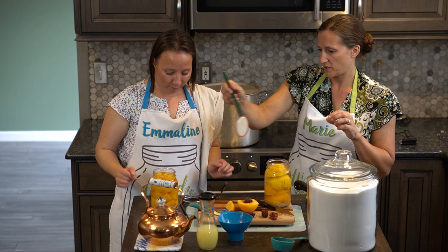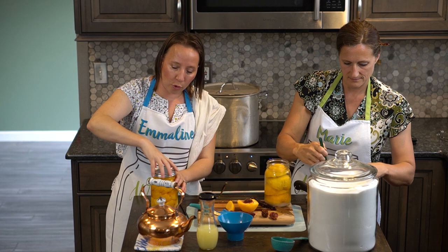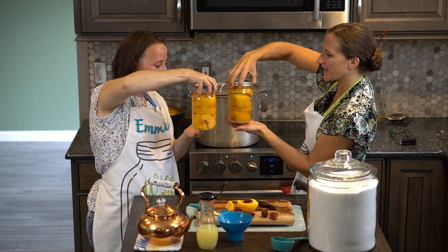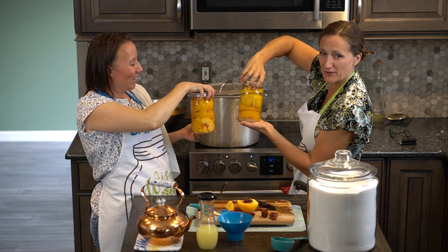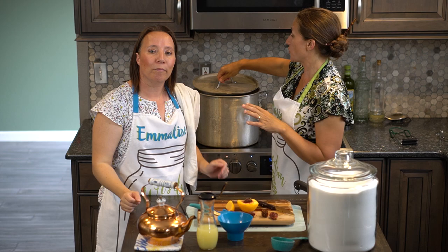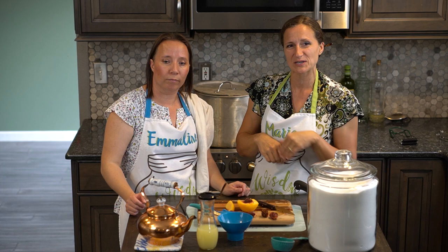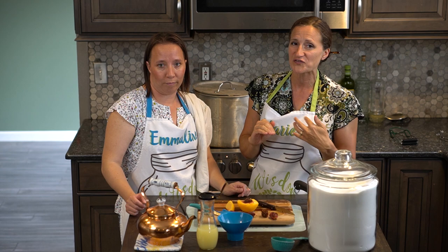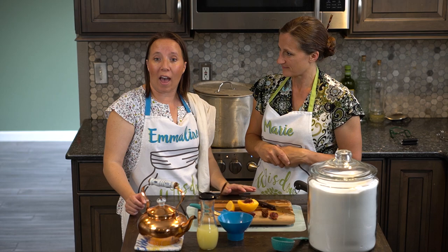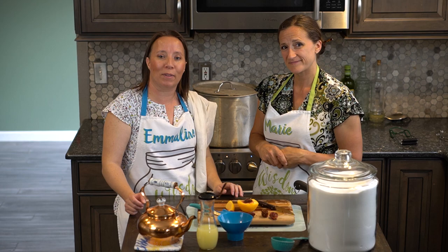Put the lids on fingertip tight. Look how pretty they are — same recipe yet different just from how you cut the peaches. You want the water in the canner to go over the top of the jars by one to two inches. We'll process for 30 minutes at sea level; since we're at 1,200 feet we'll go for 35 minutes. Check our canning basics videos for how altitude affects processing time.